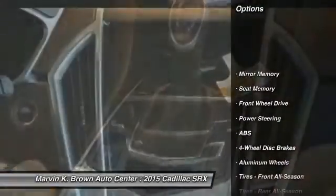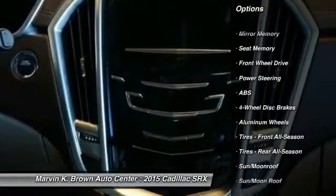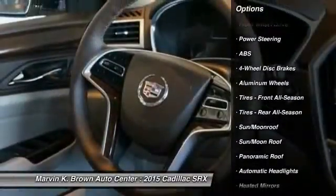Steering wheel audio controls, power passenger seat, stability control, traction control, remote engine start.